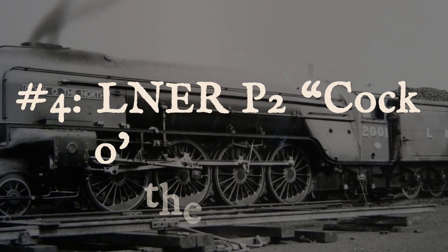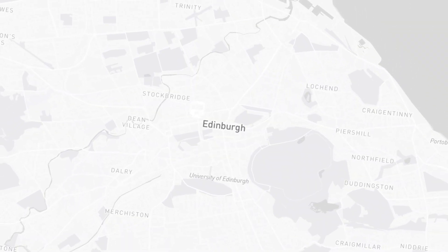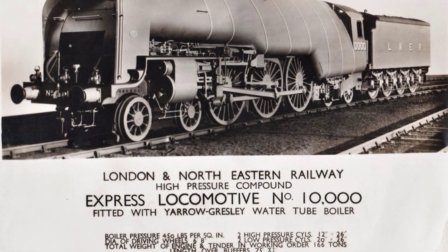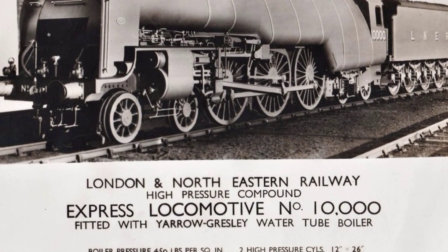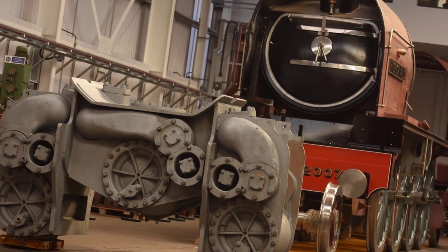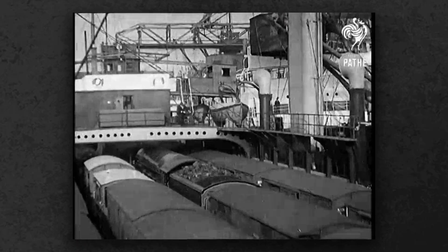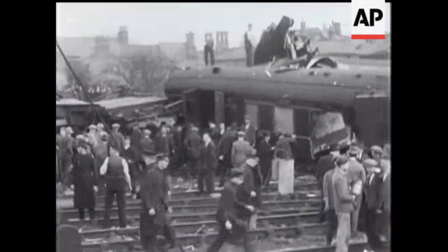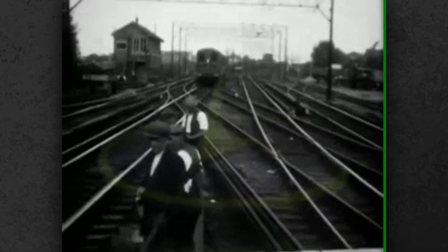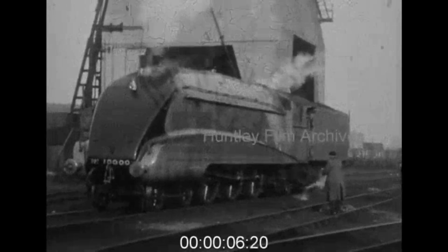Number 4, the LNER P2 Cock of the North. When Britain's LNER needed power for the punishing Edinburgh to Aberdeen route in 1934, designer Nigel Gresley created the most powerful express passenger locomotive ever built in Britain. The P2 class had a 2-8-2 wheel arrangement, unusual for British passenger service, and featured rotary cam poppet valves that were state of the art. The P2 locomotives were so long and so powerful that they literally tore up the track — the rigid wheelbase fought the sharp curves of Scottish routes, and rail wear became a serious concern. The original streamlined casing trapped heat and made maintenance difficult.